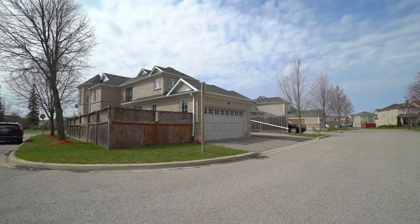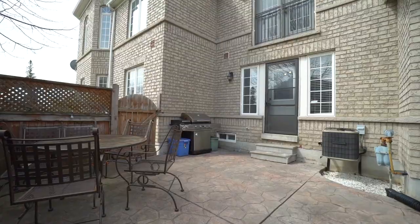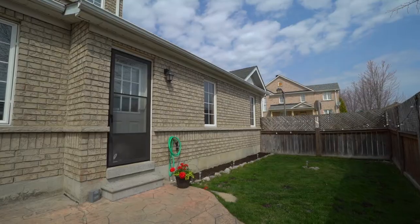The house itself is beautiful. It's got a great layout. It's an end unit corner, so you've got windows absolutely everywhere, a professionally finished basement, a double car garage — which is very rare for the area — and then you've got a great private side yard as well.